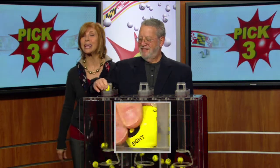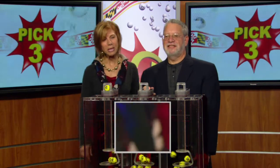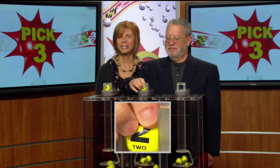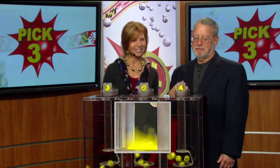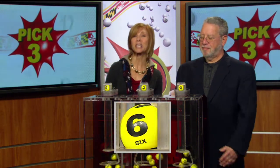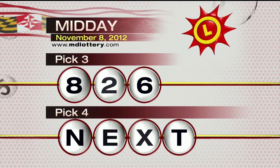For starters, we've got an 8. Your number in the middle is... that's a 2. Your last number for your Pick 3 game — we've got a 6 as printed on the ball, making your Pick 3 numbers today: 826.